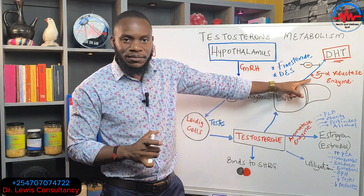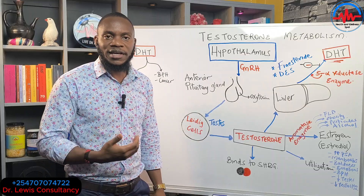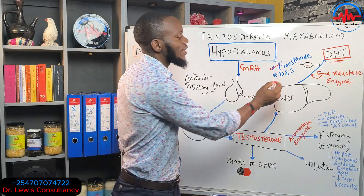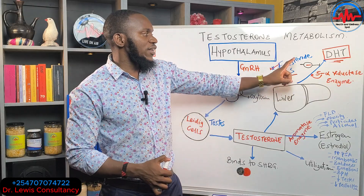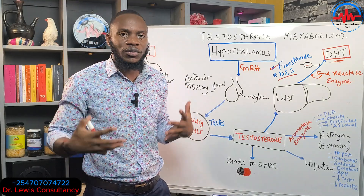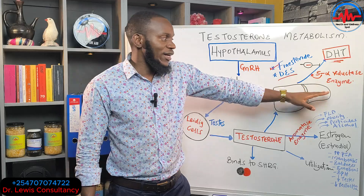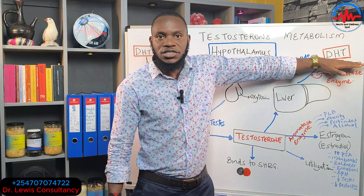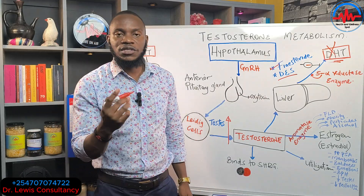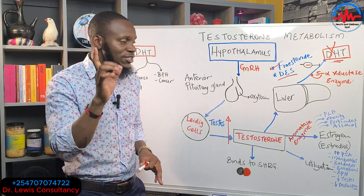DHT causes enlarged prostate, baldness, and is linked to prostate cancer. The drug finasteride blocks the enzyme 5-alpha reductase, preventing the conversion of testosterone into DHT. When this pathway is blocked, DHT formation stops and testosterone levels rise, which can then be converted into other substances.